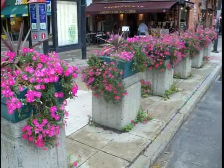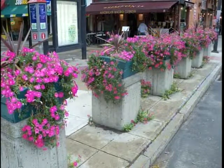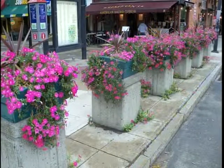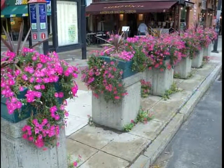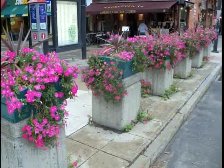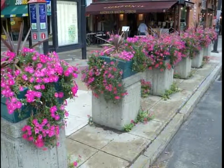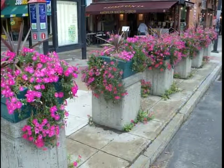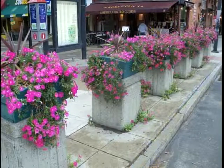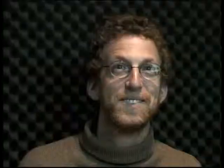This is that exact same spot maybe two months later, probably in late June or July. Those are petunias that we plant there every year because they trail nicely and flow over the sides. If you look carefully at the base of those cement blocks, you'll see petunias growing right from the sidewalk — those are all volunteers, meaning seeds from the past dropped into cracks and started growing.